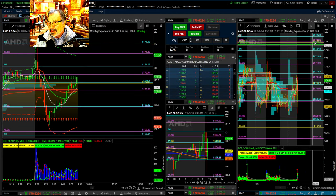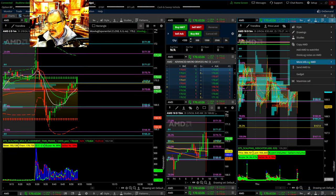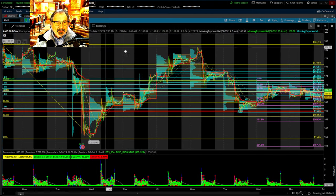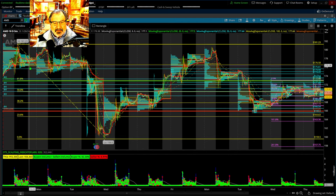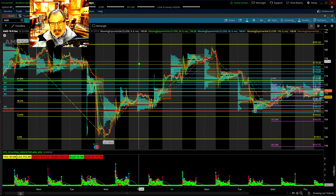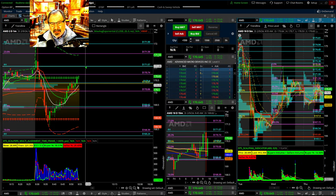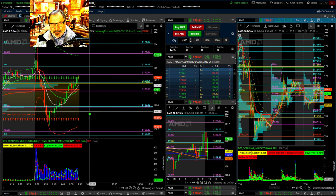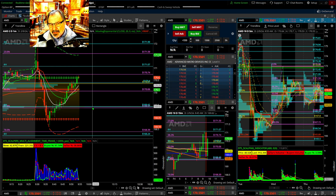Another way to get even more pivot points is to go to a five-minute, ten-day chart and mark left to right — always high to low — to create a few more. That's how you get channels within the ATR: ceilings and floors, ceilings and floors. Then you also do pivot points from a four-hour chart.